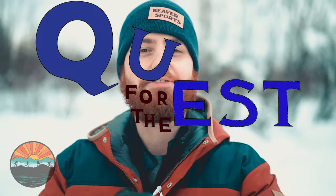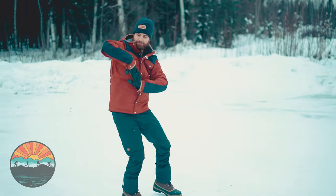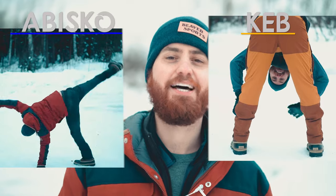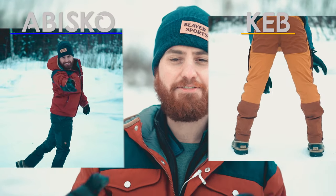Welcome back to our product testing lab, aka the great outdoors here in Fairbanks, Alaska. We're on a quest for the best and we hope you are too. Today our journey is gonna take us back to Fjallraven but we're going down a couple different roads. This is our first Kids Match! We have the Keb pant and the Abisko light trekking trouser. My name is Alex, let's get into it.